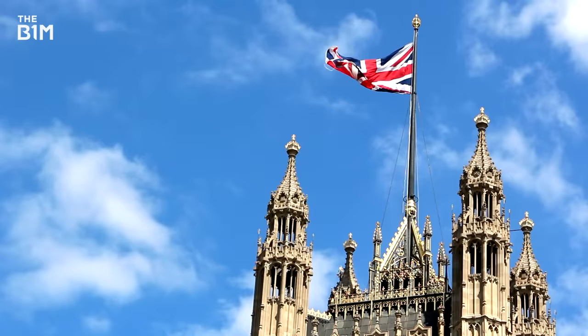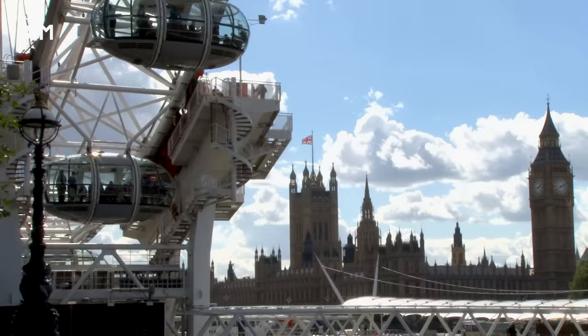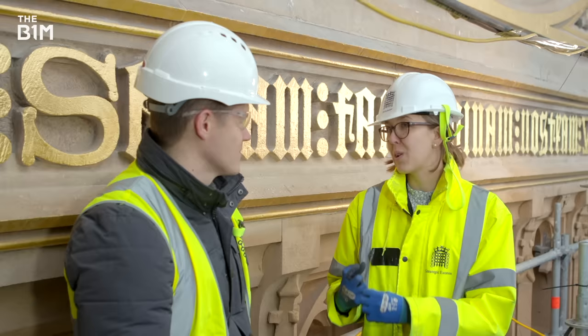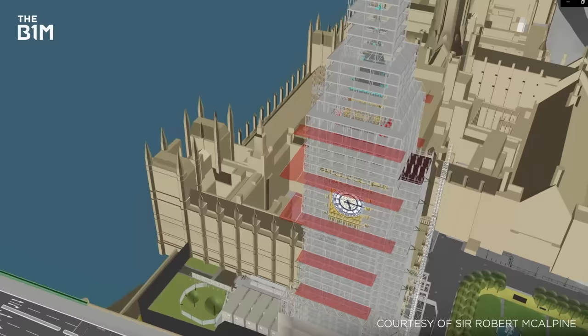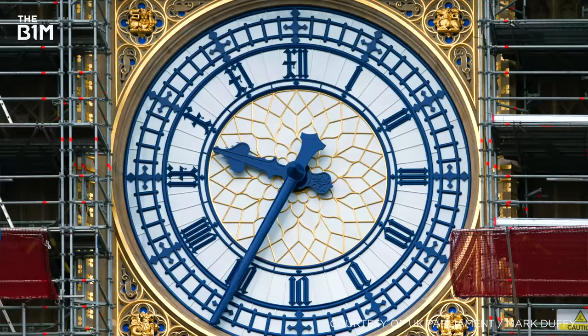It's one of our most loved buildings as a country. It represents the country around the world, so we've got to get it right. To bring this building up to the 21st century, it's essential to maintain it for our future generations. Big Ben doesn't belong to one single person — it belongs to everyone. It's going to be enormously rewarding when we get to take down the scaffolding and show everyone what we've been working on for the last few years.